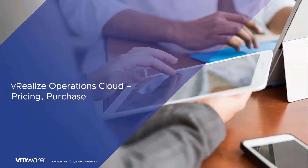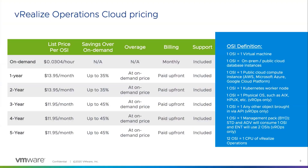Over the next couple of slides, I'll walk you through pricing and purchase options. For use cases such as cloud data center extension, data center migration, or disaster recovery, new customers can subscribe to WeRealize Operations Cloud on demand, or choose a subscription between one- to five-year plans. The one- to two-year plan is $13.95 a month per OSI, and it reduces to $11.95 for three- to five-year plans.